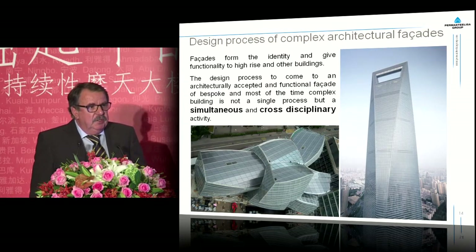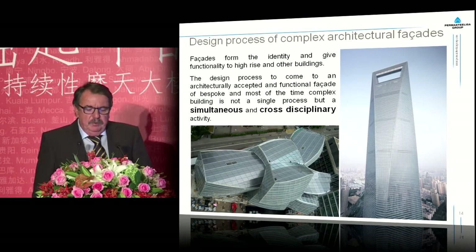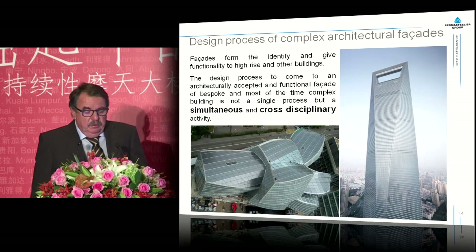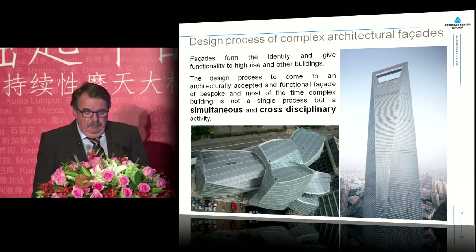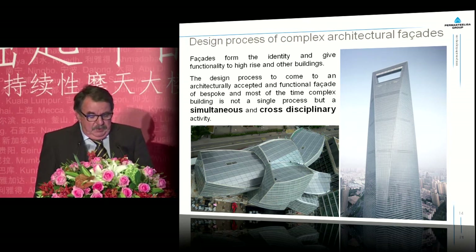Now I come to the actual subject of my presentation: the design process of complex architectural facades. Facades form the identity and give functionality to high-rise and other buildings. The design process to arrive at an architecturally accepted and functional facade for bespoke and most of the time complex buildings is not a single process, but a simultaneous and cross-disciplinary activity.